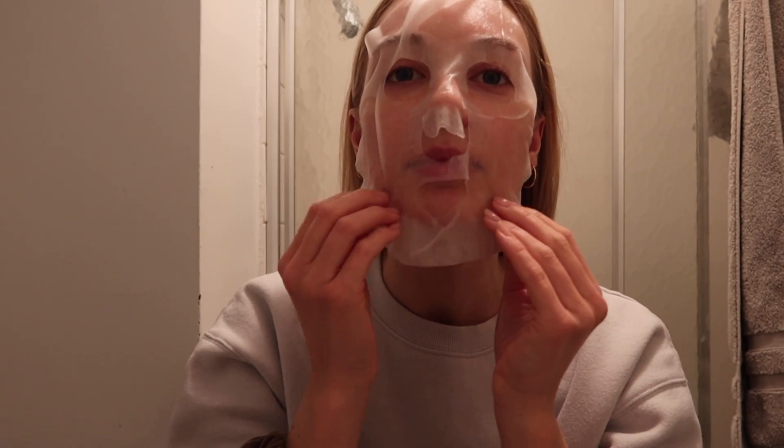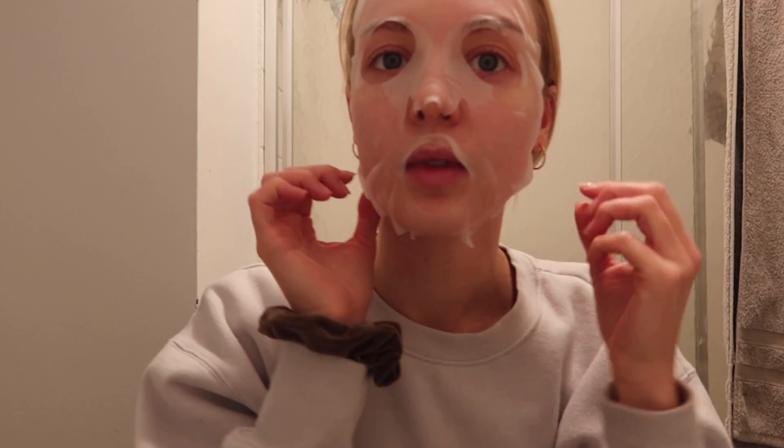Let's see what it says — 15 to 20 minutes. It definitely doesn't smell very good but it feels very hydrating, so I'll see you guys in 10 minutes.